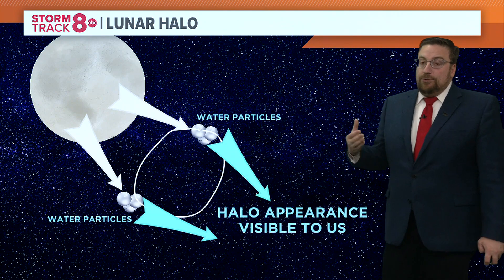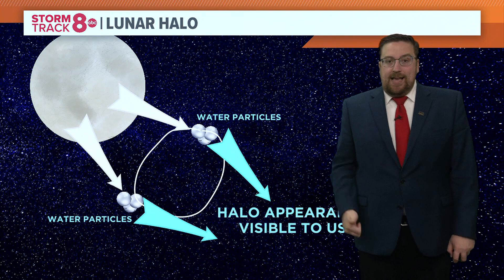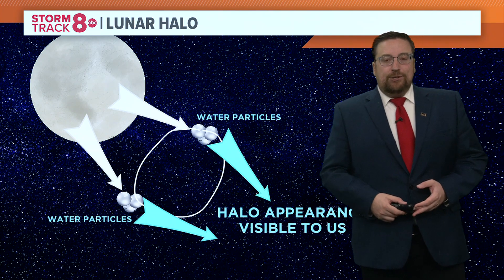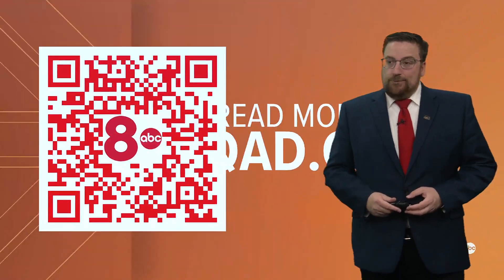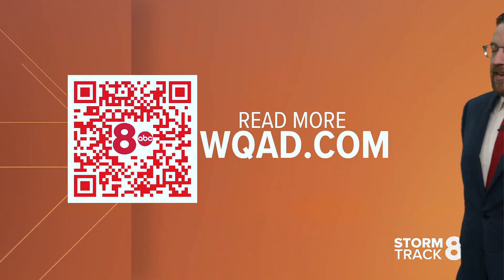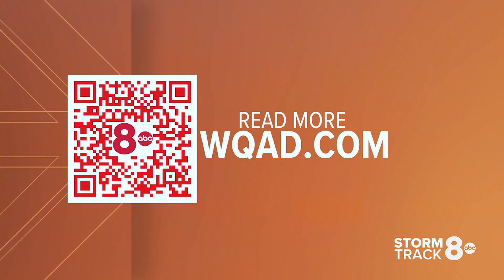And it's absolutely gorgeous. I want to thank all of you for sending in your pictures of that lunar halo. Not the first one we'll see — there'll be many more this year. It's already up at WQAD.com; you can read more about it there. Coming up in the forecast...